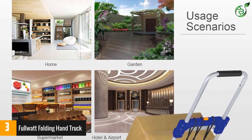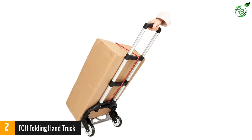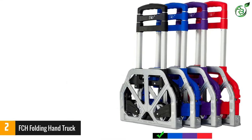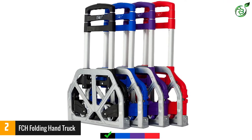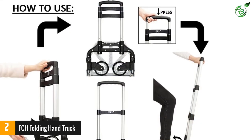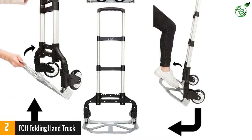Number two: FCH Folding Hand Truck. When it comes to quality, FCH makes sure to provide you with the very best. The hand truck has already won the title of Amazon's Choice, assuring you of its great quality. The product gives you a choice between three different colors. Most importantly, you can also use it as a car seat carrier, providing complete convenience of usage.